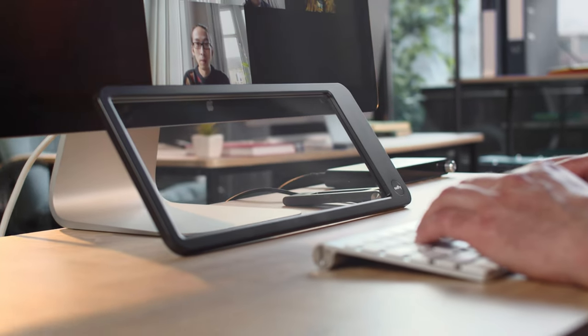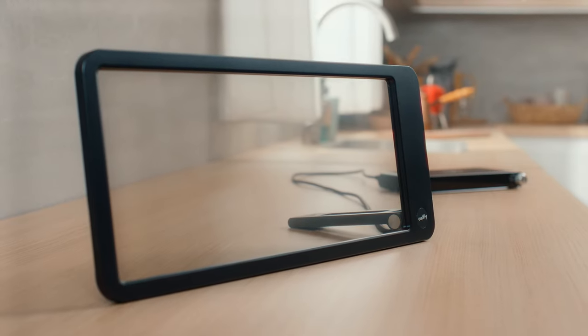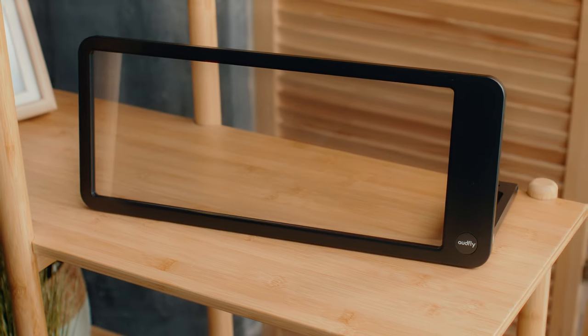With its sleek, low-profile design and see-through screen, it blends perfectly into any home decor. Experience audio like never before with FocusSound.